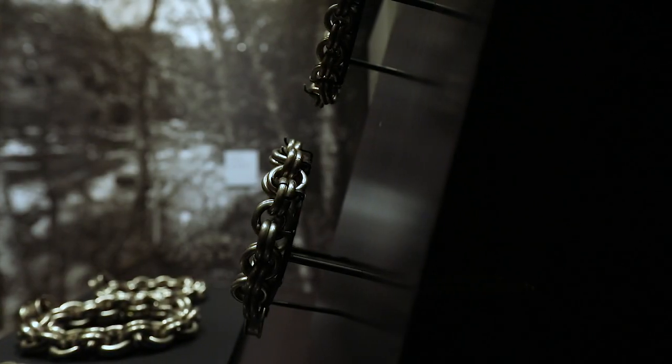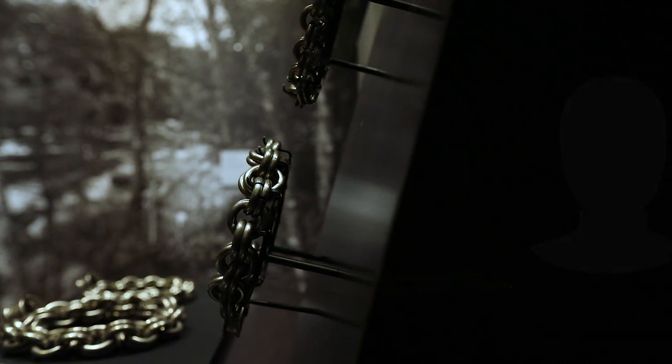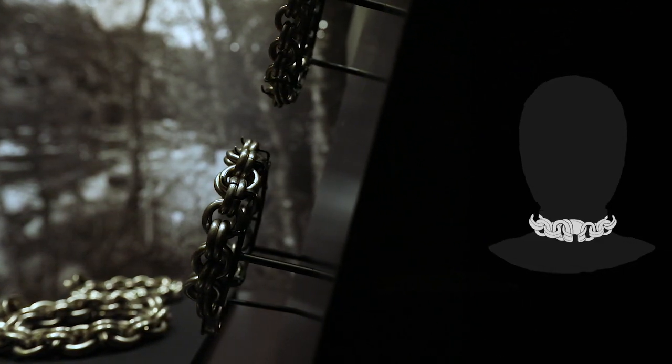It might be hard to believe, but these chains were designed to be worn round the neck. We can tell from the most complete surviving examples that they would have been worn tight, like a choker. This meant that the weight of the chain was carried by your shoulders rather than quite painfully round your neck.